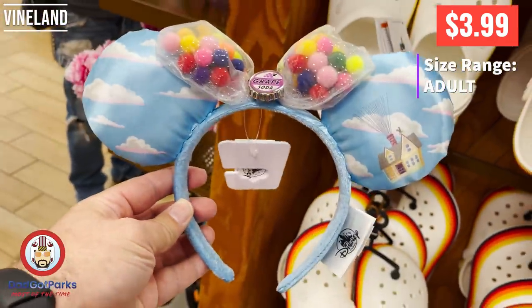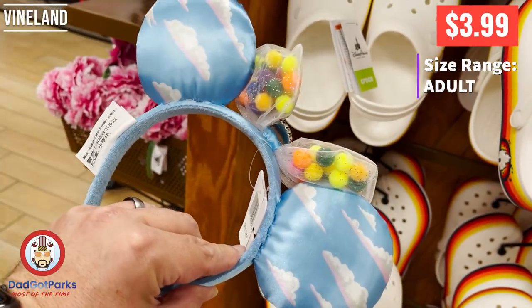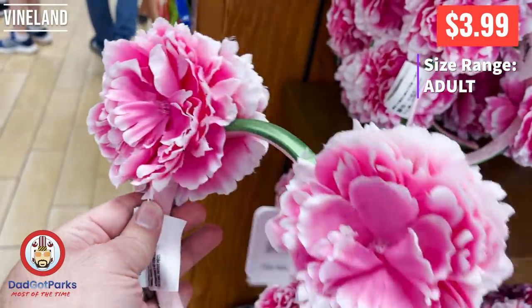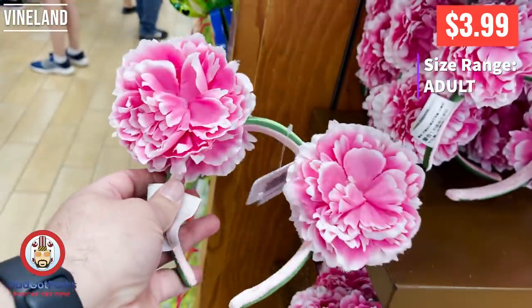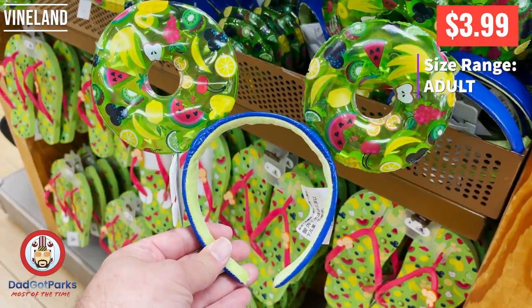Somebody asked today about these Up ears — what's with that grape soda thing? Have you not seen Up? It's his button. That's their badge. These are pretty cool. I think you could totally rock these at the Flower and Garden Festival, which is going on right now. Dad has a vlog on that, go check it out.